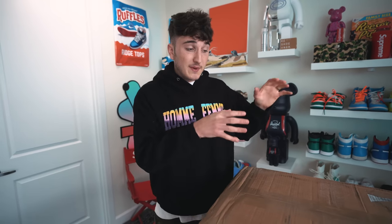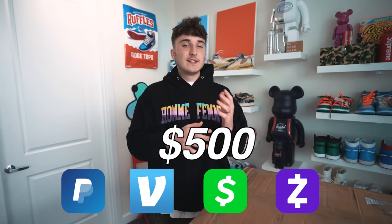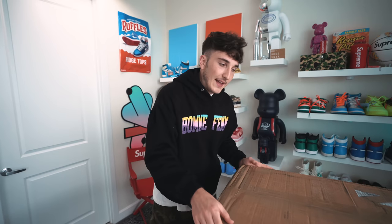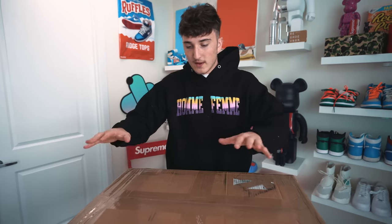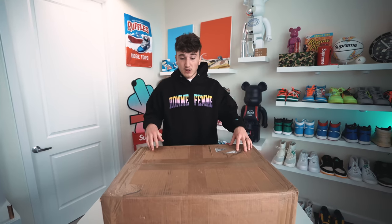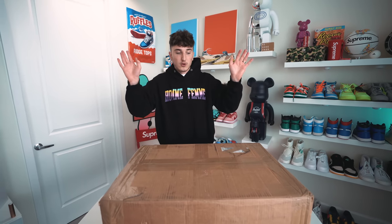At the end of this video we're going to be giving away a pair of sneakers from this box, and I'm also going to be Cash-Apping $500 to some of you guys — $50 to 10 different people, trying to give back if you're maybe struggling right now. I have absolutely no clue what is in this box, but $50,000 is fit into this right here. Let's go ahead and start opening this up.